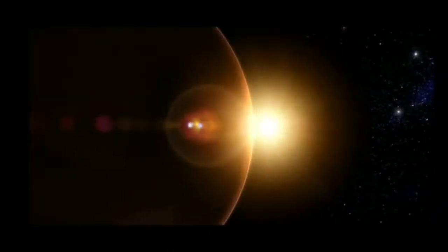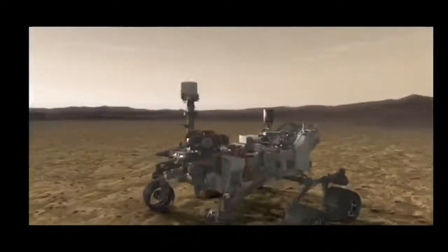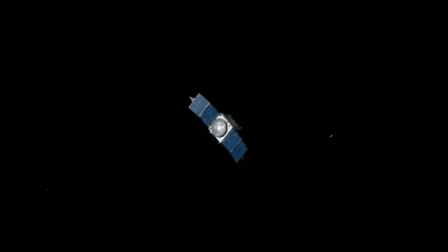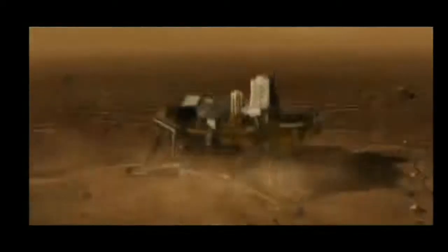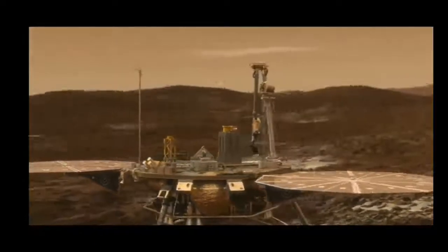Once again, Mars is calling. For over 50 years we've visited Mars, and a new mission is on its way to the underground world of the Red Planet, for the first time ever.